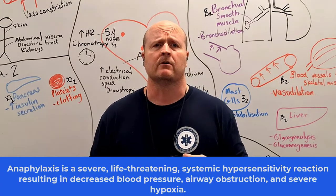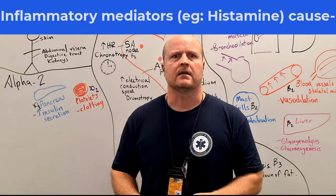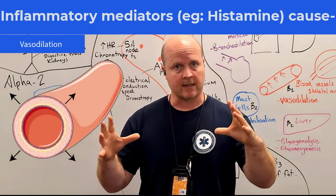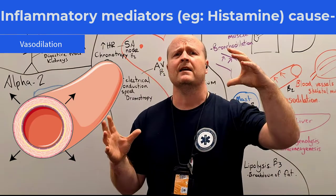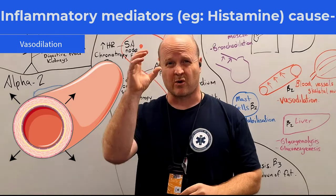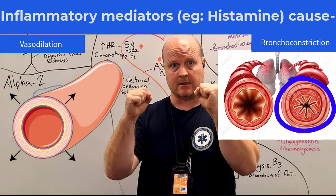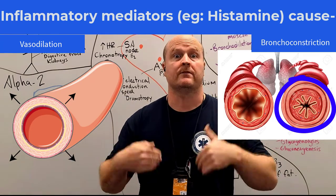It's an allergic response which involves the release of inflammatory mediators from our mast cells and basophils, and it involves two or more body systems. So this inflammatory response is going to cause a massive amount of vasodilation, and if we vasodilate too much, our blood pressure is going to drop. It's also going to cause bronchoconstriction, so our airways are getting tight and it's going to be more and more difficult to breathe.